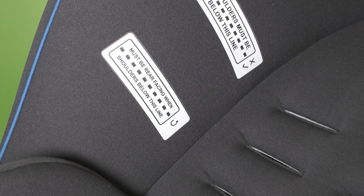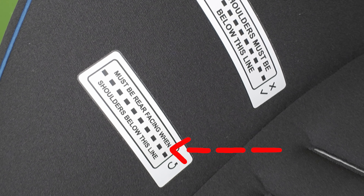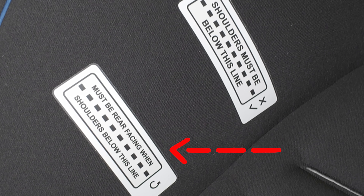For rear-facing child car restraints, you'll notice that there are two or sometimes three height markers displayed on the fabric of your child car restraint. If your child's car restraint only displays two height markers, your child must turn forward-facing when their shoulders reach the first height marker.